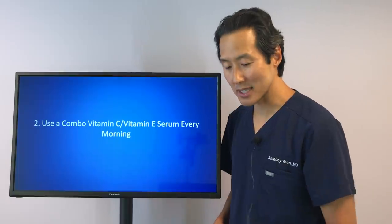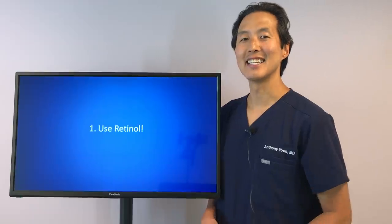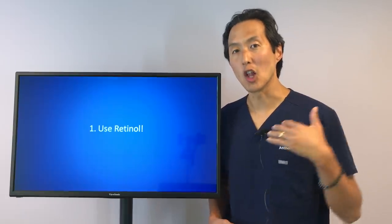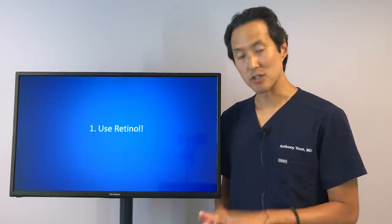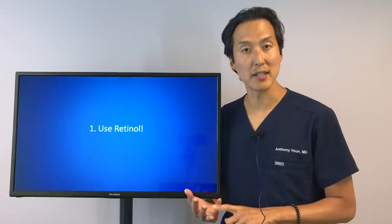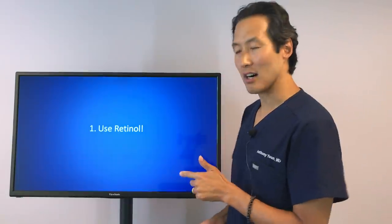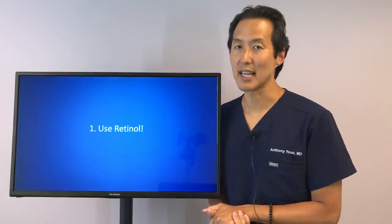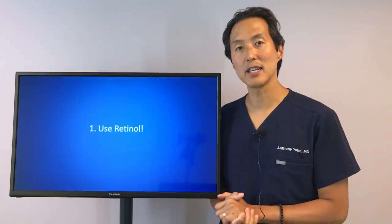What is my number one skincare tip? If you've been following me, you can probably guess — it is to use a retinol. If you had to pick one anti-aging cream to use long-term that is safe, relatively inexpensive, can reduce fine lines, fade age spots, thicken the dermis or deeper layer of the skin, and exfoliate the skin, it is a retinol. I recommend that everyone, as long as they tolerate it, use a retinol-based cream every evening.